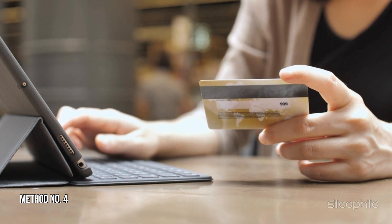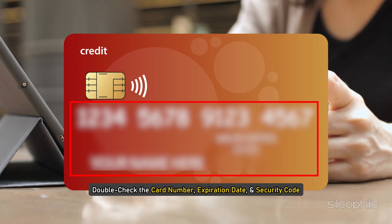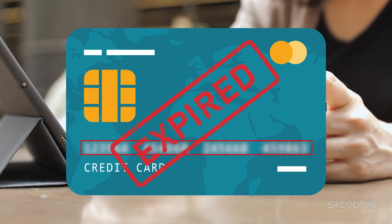Method 4: Make sure your card has not expired. Double check the card number, expiration date, and security code. Ensure that the card hasn't expired. If it has, update the expiration date.